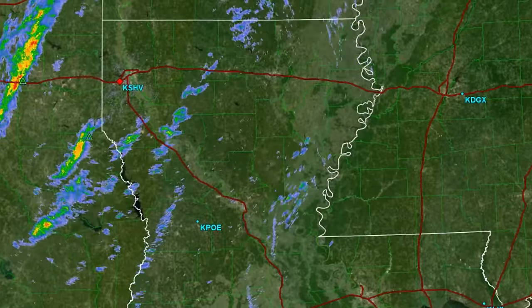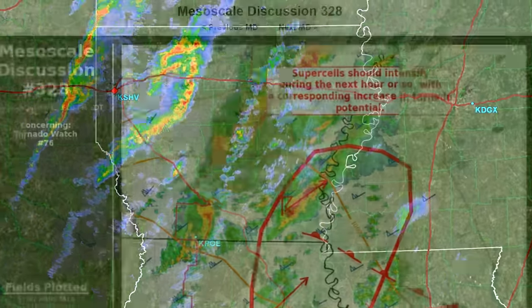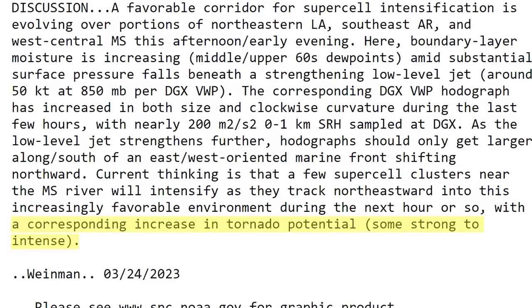A number of prefrontal confluence bands also began to set up across Louisiana as the afternoon wore on. While development was a little slow to get going, the Storm Prediction Center recognized the ripe environment in place and released an MD highlighting the risk for strong tornadoes should these storms continue to mature.